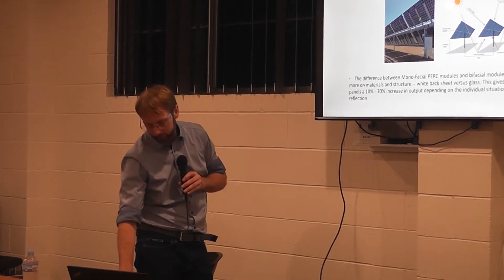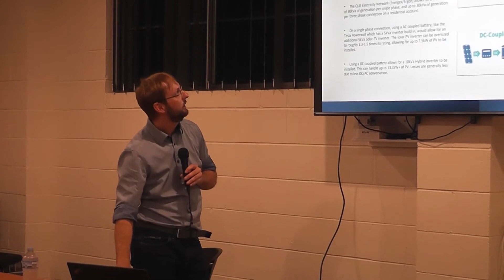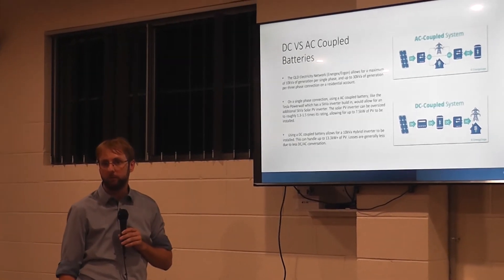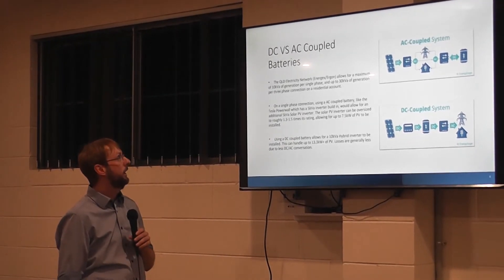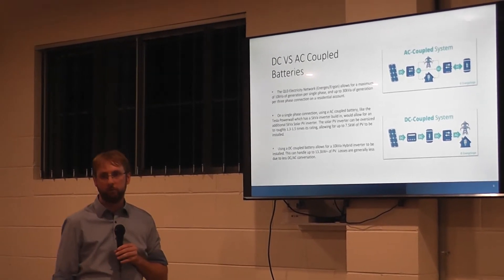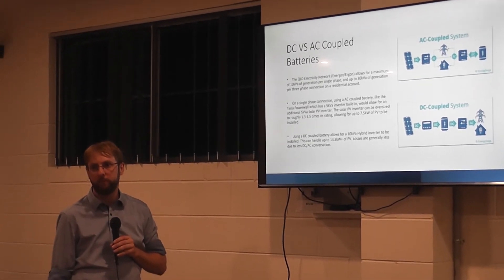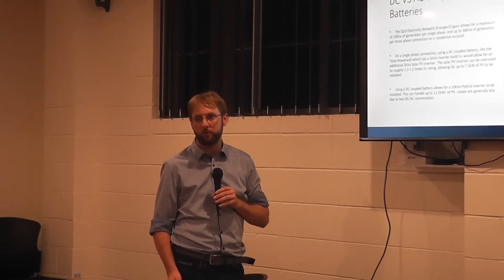That was about solar panels. I now want to go through a bit about batteries and solar inverters. Home energy storage has taken off over the past year. There was a government key scheme which promoted around 5,000 households to get solar PV and battery storage, and I believe they will have another round coming up at some point. Through the next couple of slides, I'll explain the benefits of battery storage and what it can actually do.